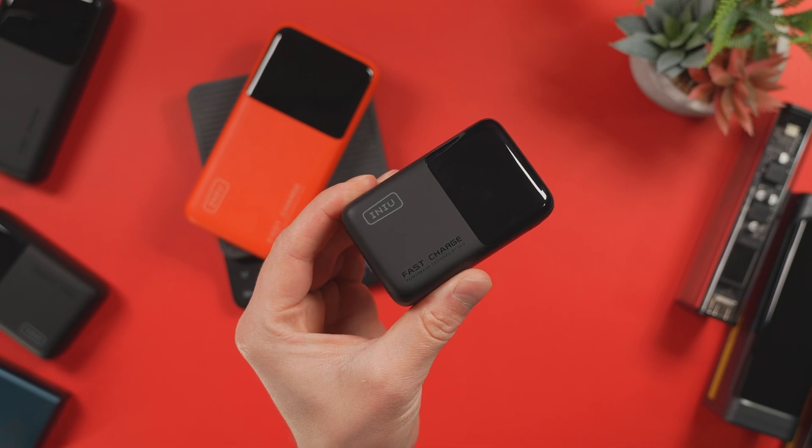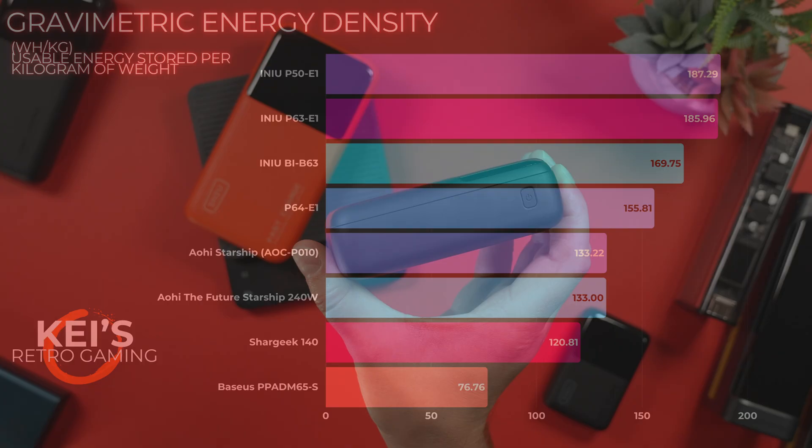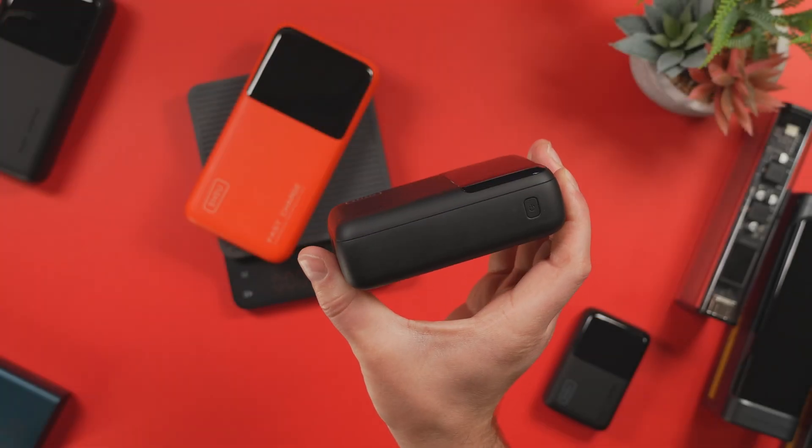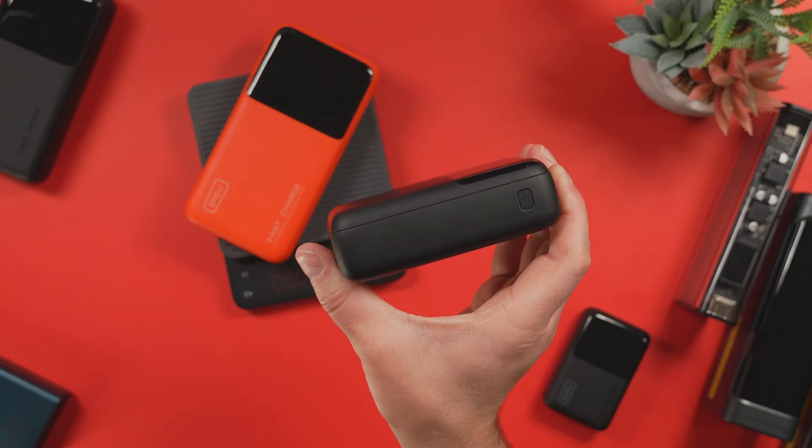Surprisingly, the smallest one on our list — the INIU P50E1 — scored at the top of the energy density chart. This is an absolutely dense little battery. The P63E1 also scored brilliantly, packing serious watt-hours into a slim, travel-friendly form factor. This one actually punches well above its weight. This is probably the battery bank I wish I had brought with me to Japan last year.